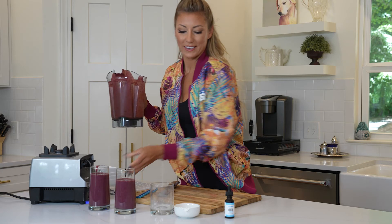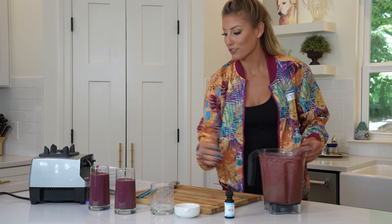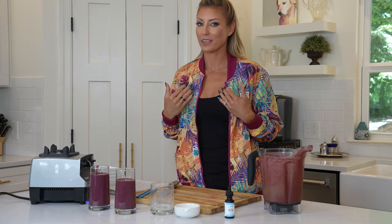And there we have a CBD&D infused, naturally made smoothie, just for me, Angie.